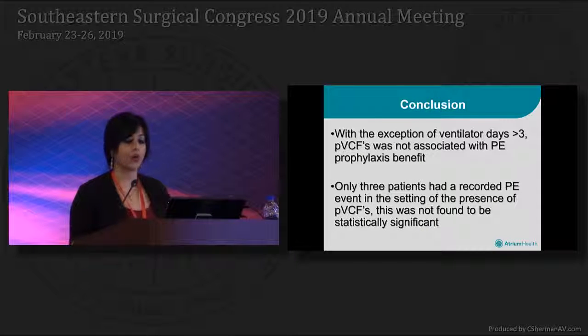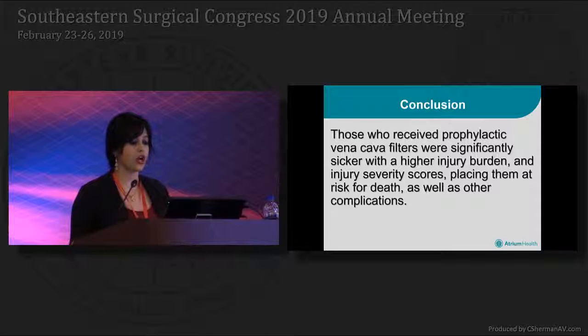In conclusion, with the exception of ventilator days greater than 3, prophylactic filters were not associated with a pulmonary embolic prophylaxis benefit. Only 3 patients had a recorded PE event in the setting of prophylactic filters, and this was not found to be statistically significant. Those who received prophylactic vena cava filters were significantly sicker with a higher injury burden and injury severity scores, placing them at risk for death as well as other complications.